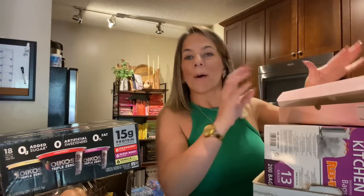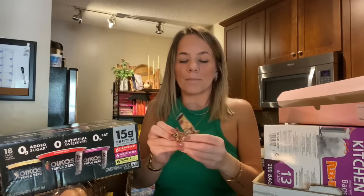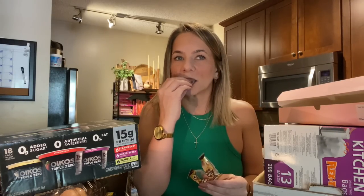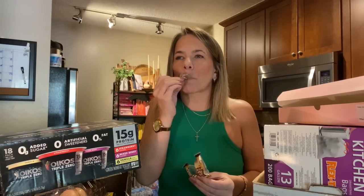That is it y'all, that is our haul. I hope you enjoyed it. These mochis are pretty good — I'm going to have one more and then I need to stop. They're just like little bites and so soft. Tastes like little coffee balls — they're so good. Thank you guys so much for watching. I will see you on my next video. Bye y'all, love y'all!